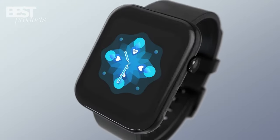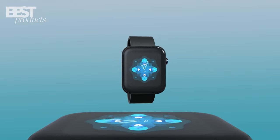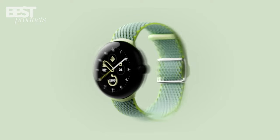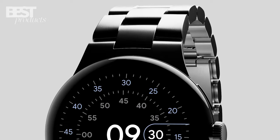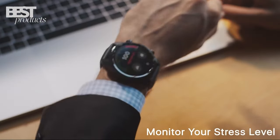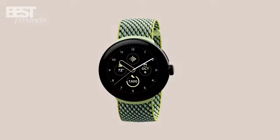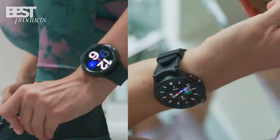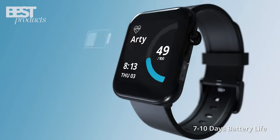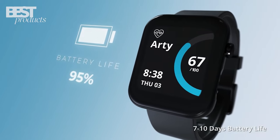In today's world, smartwatches have become an essential accessory for many people. They not only provide a convenient way to stay connected, but also offer a variety of features such as fitness tracking, phone notifications, and mobile payments. With so many options available, it can be difficult to know which one to choose. That's why we're here at Best Products, to showcase the top 5 best smartwatches you can buy in 2023.